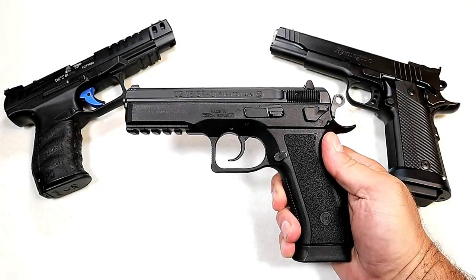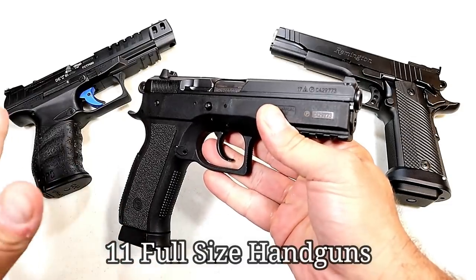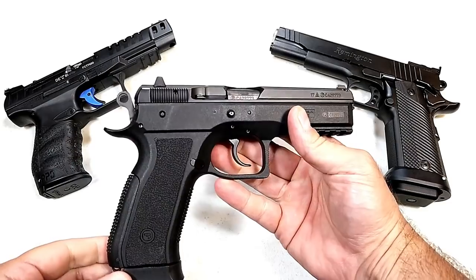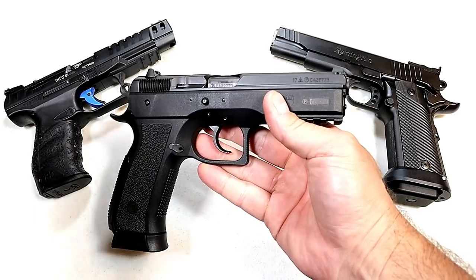Hey there friends, thanks for checking in today. We're looking at full-size handguns and I have ten of what I consider some of the best semi-auto full-size handguns out there. Let me know if you agree with my choices or what you think I missed.